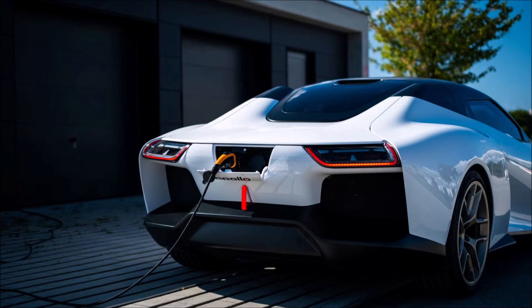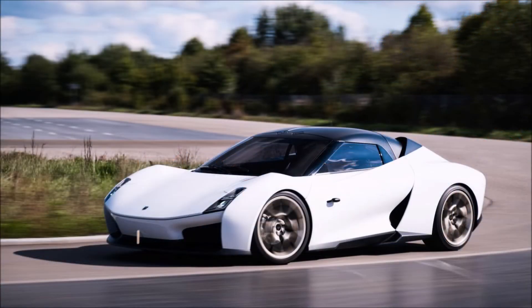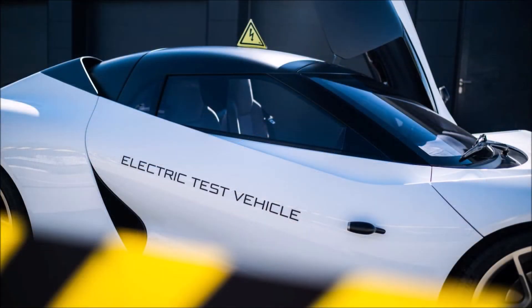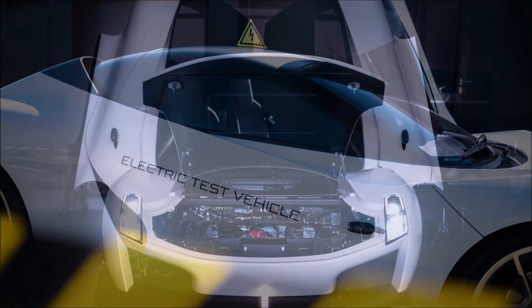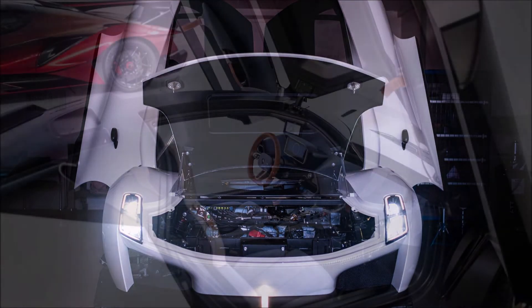So what do you guys think about this sneak peek prototype of the Apollo G2J? Let me know down in the comments below. If you enjoyed the video, make sure you give it a thumbs up — it'll help get it up in the rankings so more people can see it and we can have a bigger discussion on this new electric sports car.